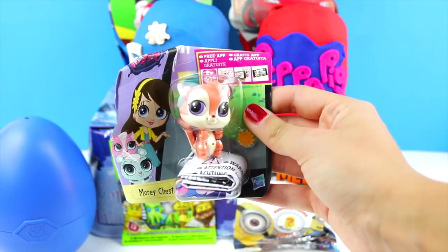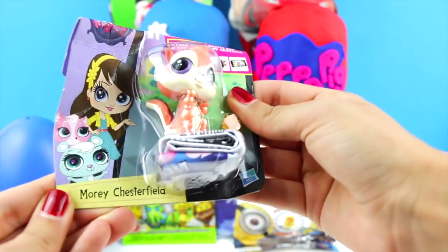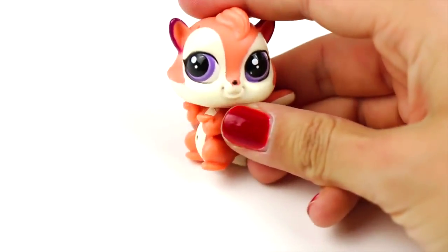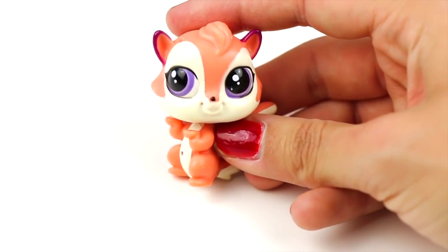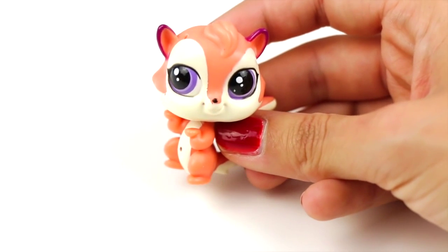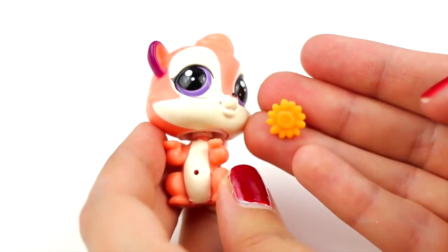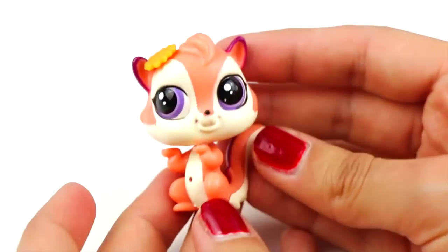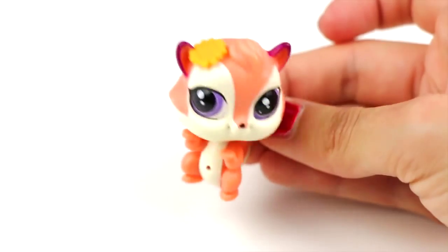I've just found a pet from Littlest Pet Shop! His name is Morrie Chesterfield, and he looks like a little squirrel! And here's a little sunflower! It's really adorable!